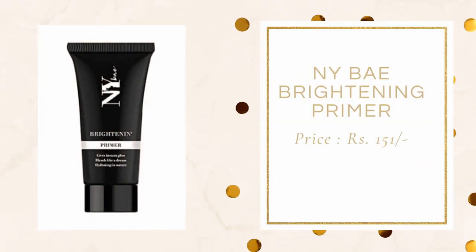Moving on to primers. For primers, I would suggest this NY Bay Brightening Primer. This one is only for Rs. 151. It comes in a silicone-y texture and it really nicely blurs out your pores very effectively. I do not find this to be very brightening but it definitely works great as a primer because it has a silicone-y feel, so it nicely blurs out your skin and the foundation really sits well over this primer. I would highly recommend you try out this primer.